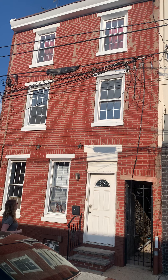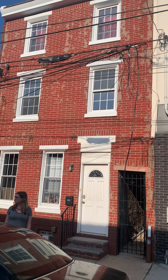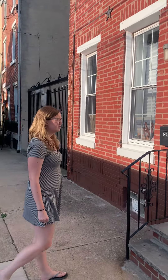There it is, on a pretty quiet street. And we're very excited for it. We're going to head inside because it's really hot out.